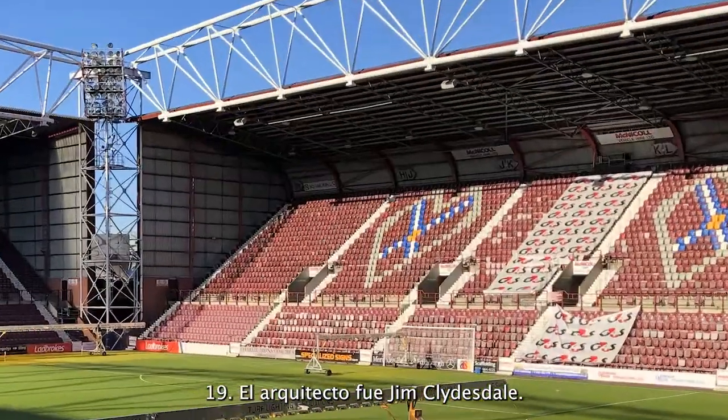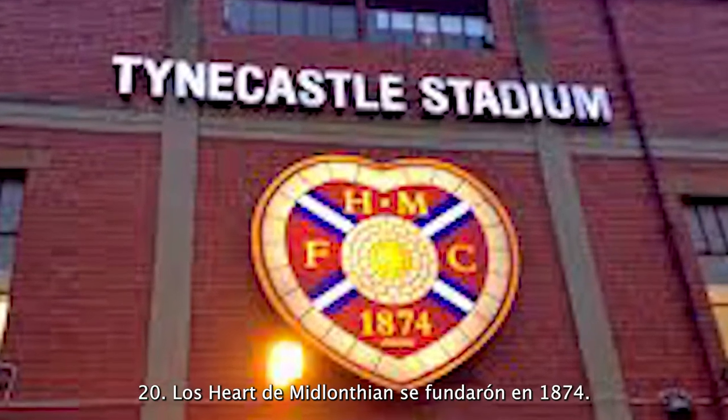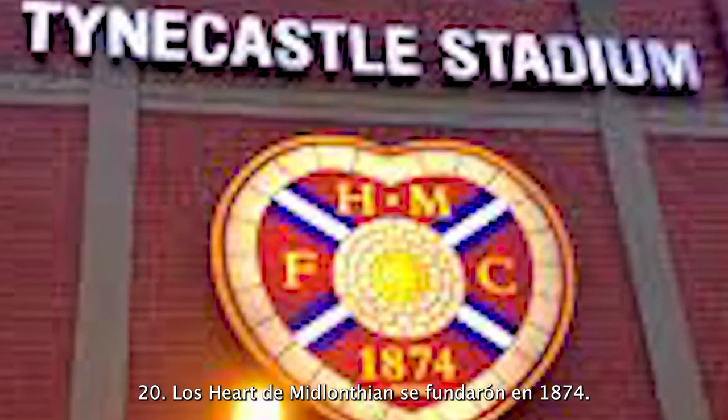The architect is Jim Clydesdale. Heart of Midlothian has been writing their history since 1874. I hope you enjoyed this video and this stadium tour. I hope you look forward to seeing other stadium tours — this year in future months I hope to do more stadium tours. Thanks for being here, thanks for commenting, and never, ever forget: with sports and art, we can grow up.